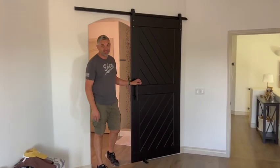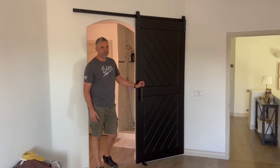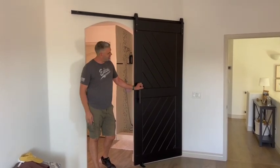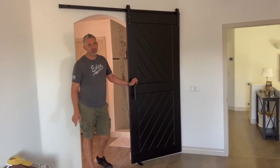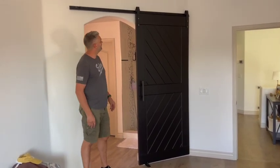Hey guys, welcome to Peoria, Arizona. We are up in the northwest part of the valley — Peoria. I always want to say Peoria over here, but that's where we are.